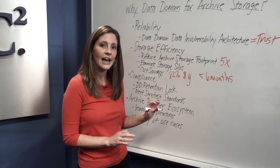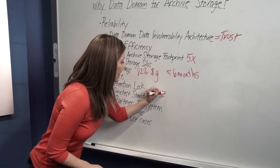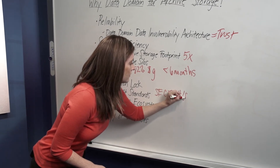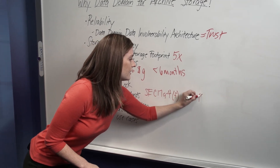This includes the highest U.S. and international standards, including SEC 17A4 and ISO 15489.